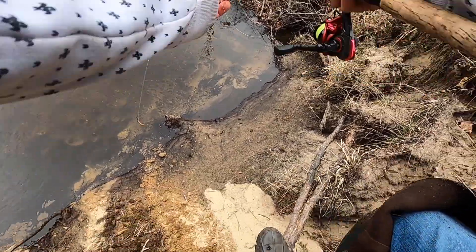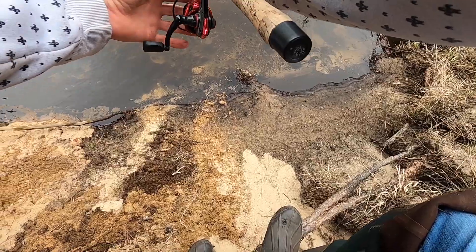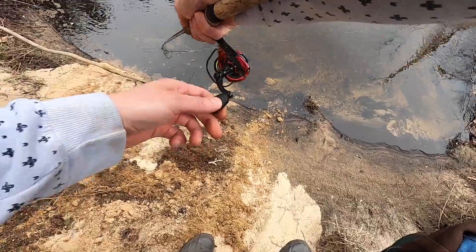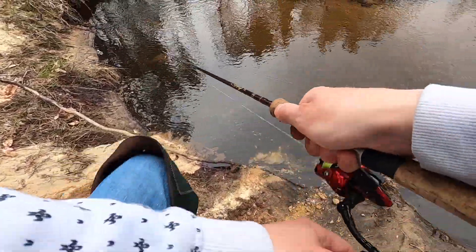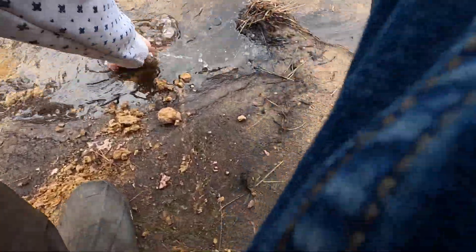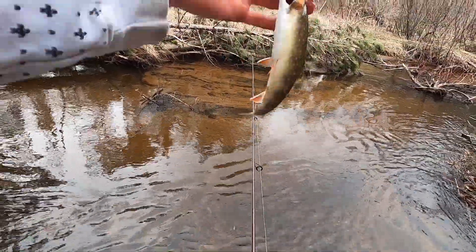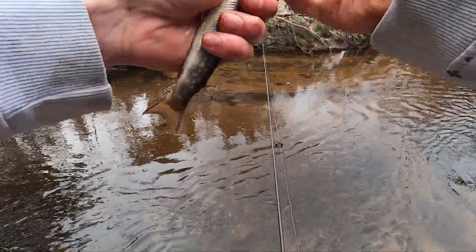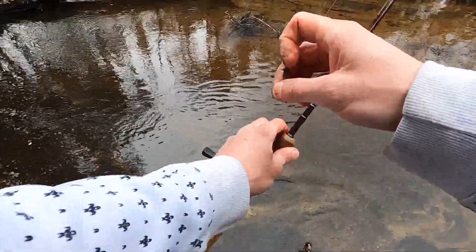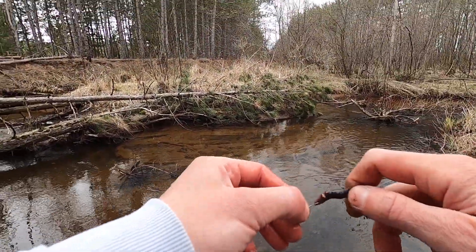See if we can get him again. He only got the tail of the worm. There we go. Another probably just keeper brook trout. Dropped him. I was going to show you, but we'll let him go. He's a grower.